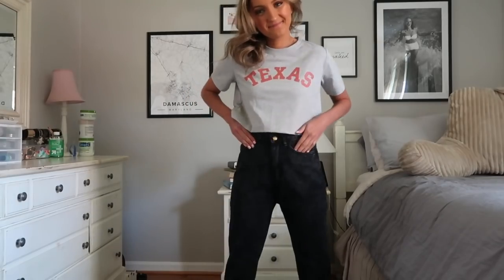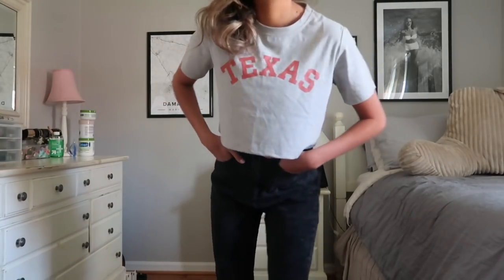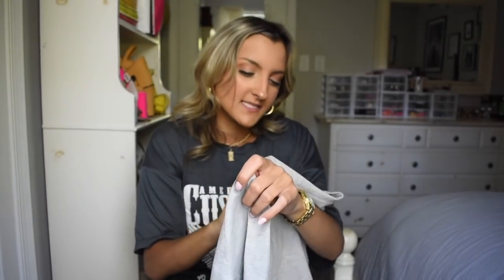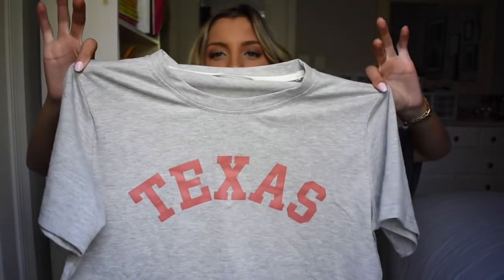I grabbed this t-shirt because I'm watching Friday Night Lights right now and I'm on a Texas kick. They have this shirt with a couple of different states on it but I wanted the Texas one. It's just a cute little gray crop top with orange — more like a barn red — lettering on it. I grabbed this in a size small and it fits perfect. It's obviously on the shorter side, but with those black jeans it's super cute.